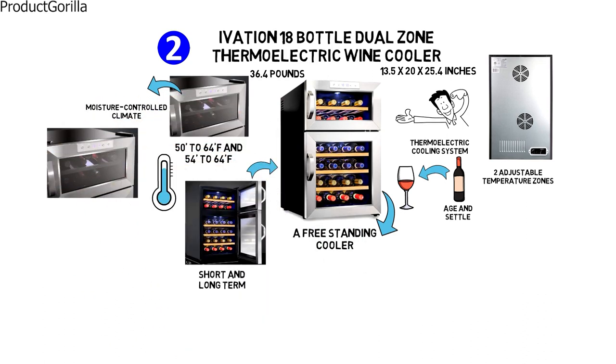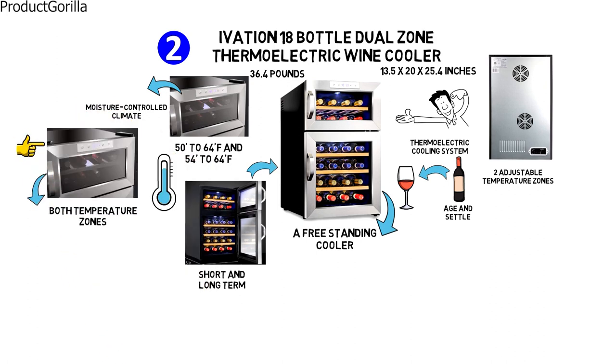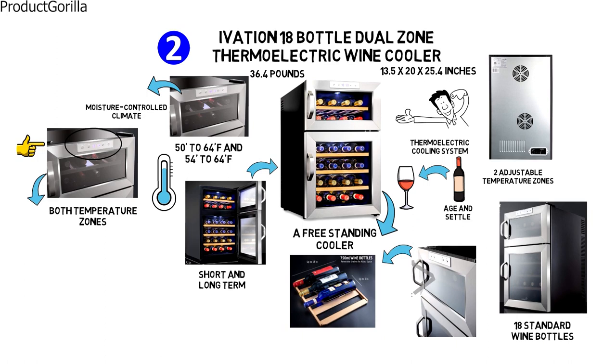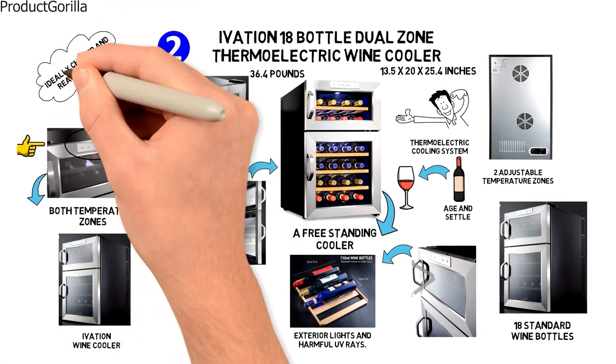You can easily monitor and set temperatures in both zones with its exterior digital touch controls. A great feature of this cooler, which holds 18 standard wine bottles, is its thermopane doors that are smoked to ensure your wine is protected from exterior lights and harmful UV rays. With its sleek design, the Ivation wine cooler keeps all your wines ideally chilled and ready to enjoy.